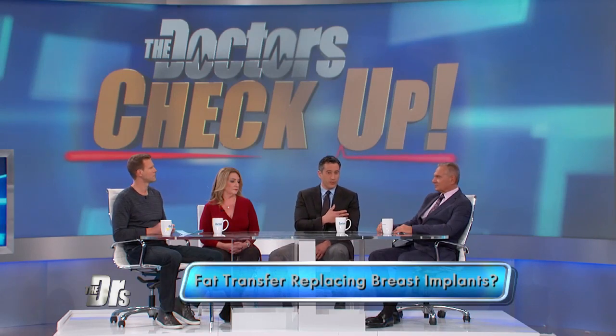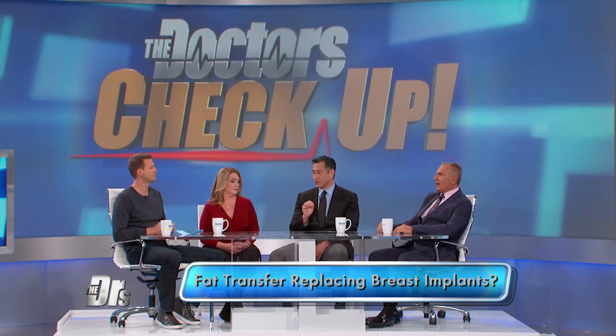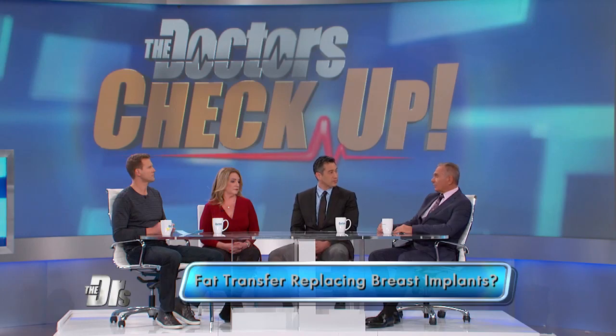Nowadays, not most plastic surgeons who do breast implants are offering this — you have to do your research to find the right doc. More and more doctors are offering it though, because the doctors getting trained now, it's become part of their training. When we trained, we didn't really even know about it — it was just the beginning.